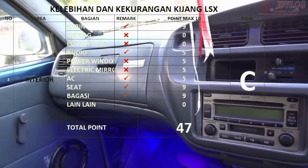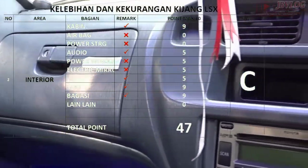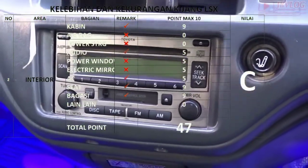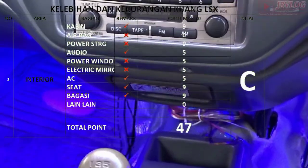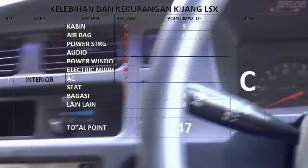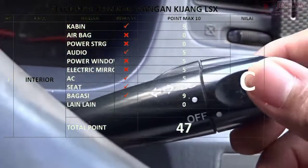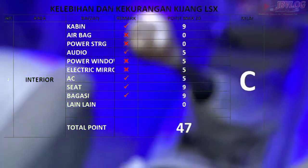Untuk dashboard dan instrumen panel cukup luas. Untuk kabinnya juga cukup menarik, ada box, outlet AC center, dan untuk assistant maupun driver. Untuk audio juga dilengkapi, dan teman-teman bisa upgrade menggunakan double din. Untuk suite kombi itu masih umum dan banyak digunakan pada jenis mobil lainnya.